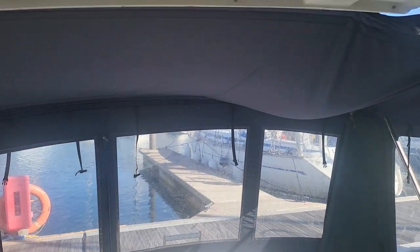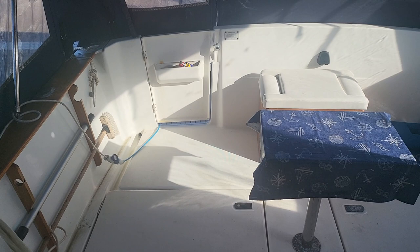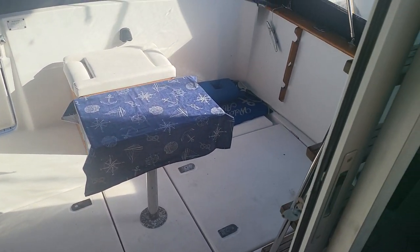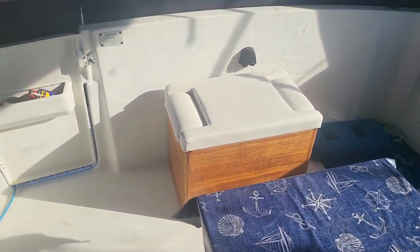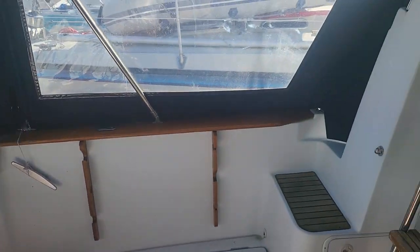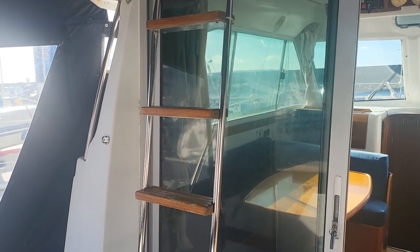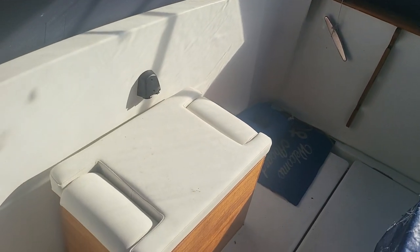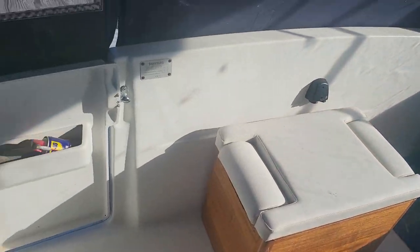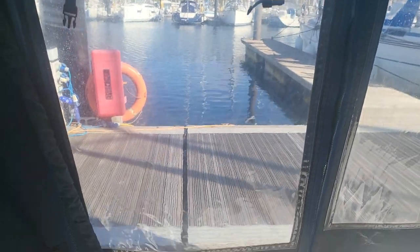We can see the full cockpit canopy in operation. Looking aft, there's a table and lockers beneath. Coming back and looking forward again, we can see the ladders to the flybridge, which I will be going up to photograph. We also have a nice seating bench there, and if we remove that portion of the canopy by unzipping it, we have the nice doorway there as well.